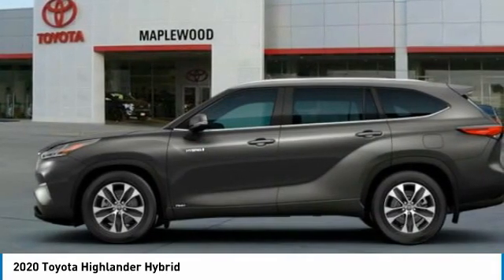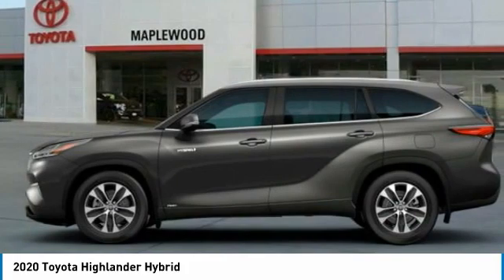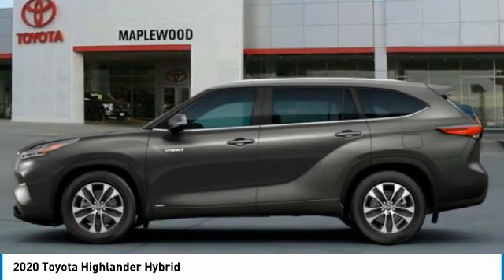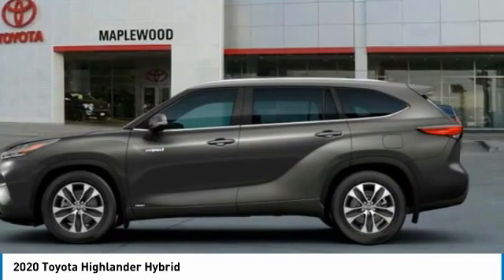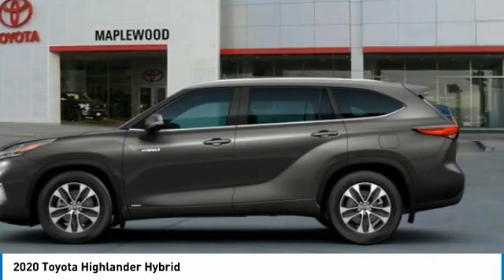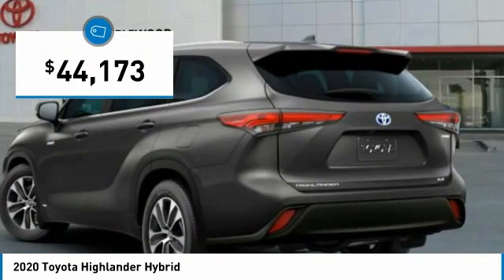Offering a spacious interior, smooth ride, and refined hybrid powertrain, the Highlander is an excellent family vehicle that combines exceptional fuel economy and a spacious well-appointed interior and is priced below $45,000.